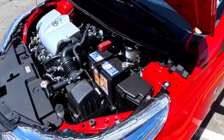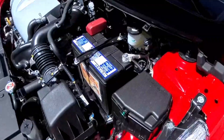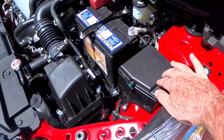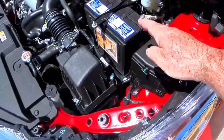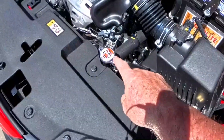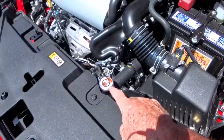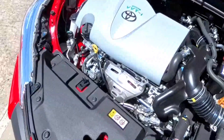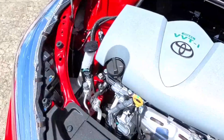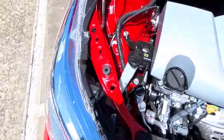Toyota has designed the basic maintenance of this engine for the consumer to be relatively easy. If you need to add brake fluid, the reservoir is right up here. The fuse box is right here if you need to check fuses. The battery is easily accessible. To add radiator coolant, the reservoir is right here. The radiator coolant cap — which you don't want to release when it is hot and under pressure or you'll get burned — is right here. Your engine oil dipstick has a yellow cap rod; to add engine oil, remove this cap. And your windshield washer fluid reservoir is right here.